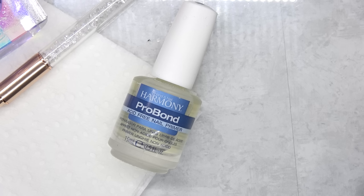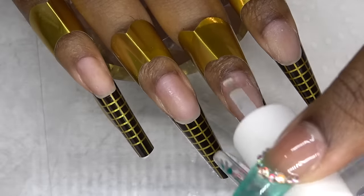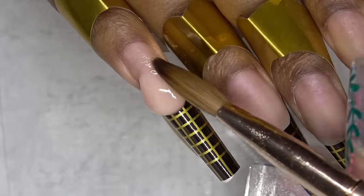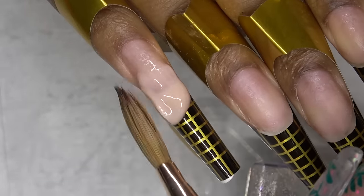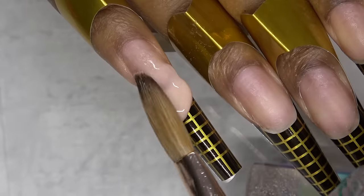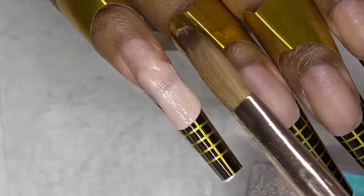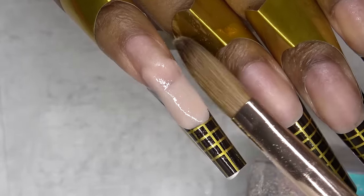So after that, I'm going to go in with the Harmony Pro Bond and this is an acid-free primer. And I'm just going to go right in with that Dark Ivory acrylic and I place my first bead where the natural nail and my nail form meets — that is where I'm going to form the tip first. I like to work in layers. As some of you guys know, I don't have a set one ball, three ball method. I do as many beads of acrylic as it takes for me to form the nail. And when I'm doing the tip first, I just like to do a thin layer just to kind of give me a guide when I'm forming the nail.